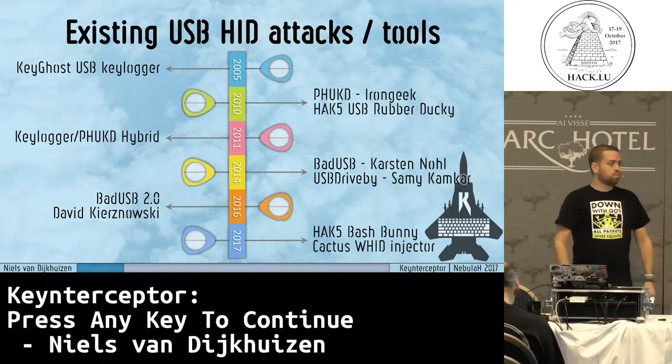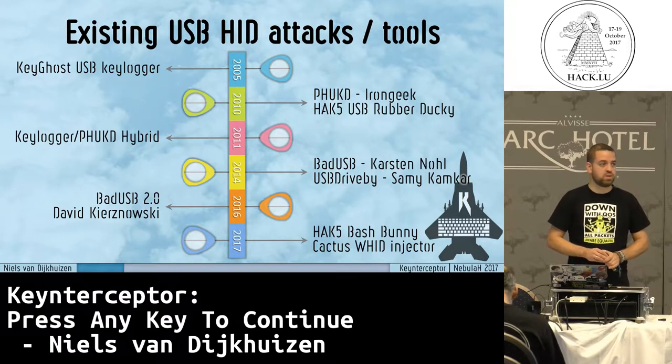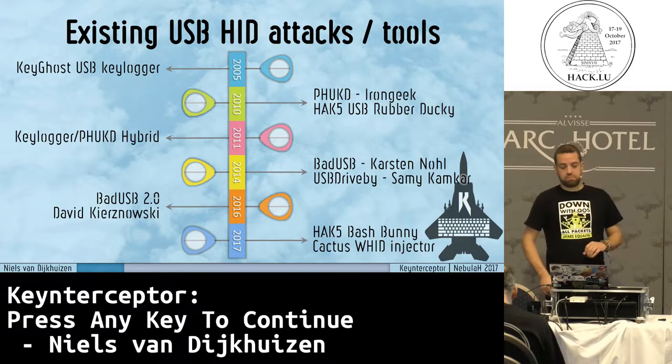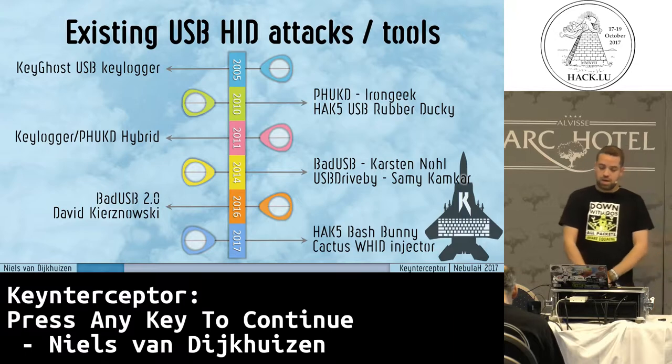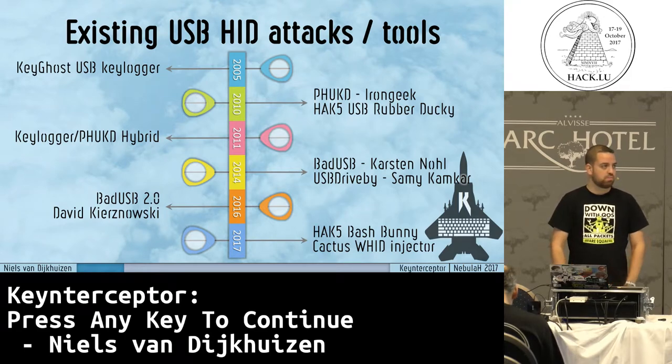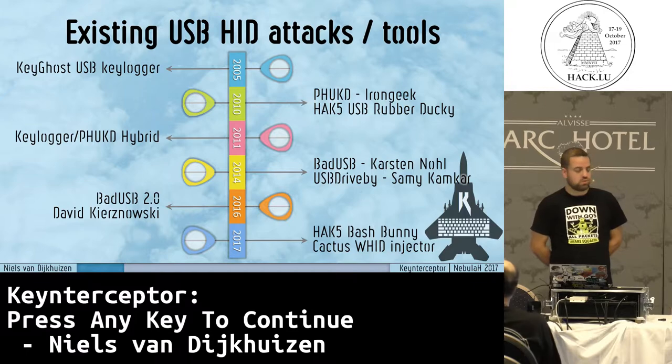Short history. The oldest reference I could find on USB keyloggers was from 2005, the keyhost. If somebody knows an older reference, please let me know. Then five years after that, 2010, we get Fucked, which is a programmable HID USB keyboard dongle from Adrian Crenshaw, also known as IronGeek. Hack5 also created the rubber ducky back around the same time. They are both based on a TNC2 microcontroller. And in 2011, Adrian enhanced it a bit by combining it with a keylogger. My presentation is also combining the two things.